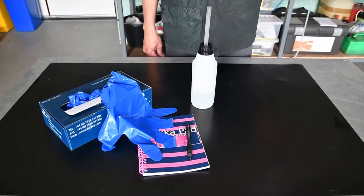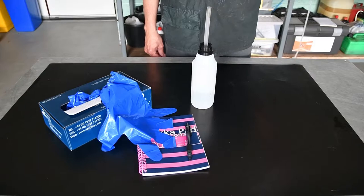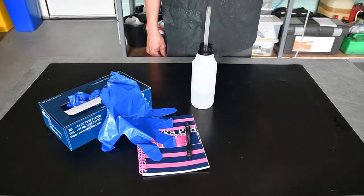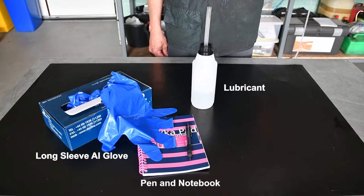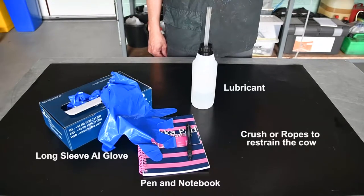The requirements to conduct a rectal pregnancy confirmation are a long sleeve AI glove, lubricants, and a pen and notebook to record the results. You also require a crush or ropes to restrain the cow.